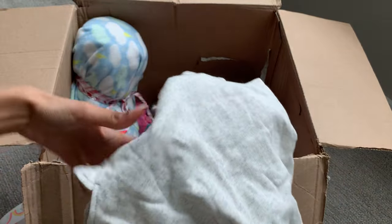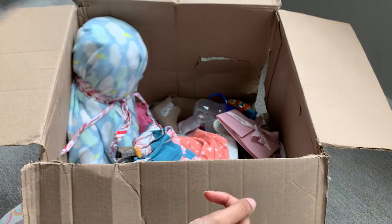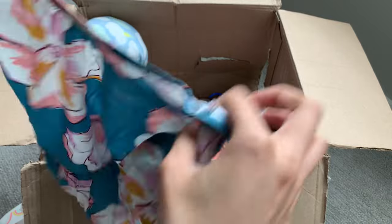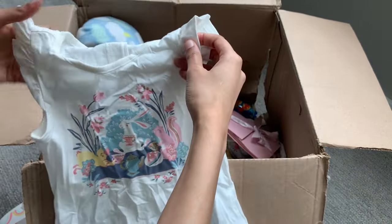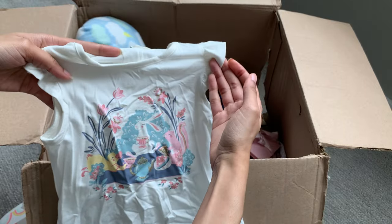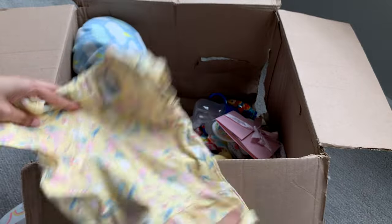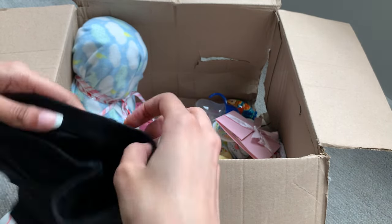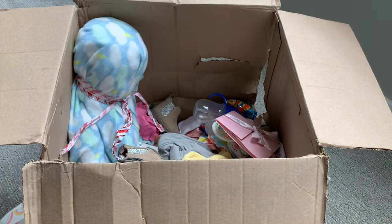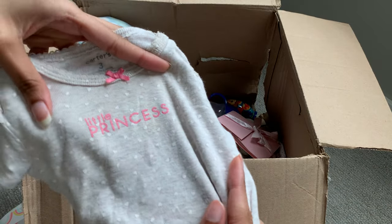We have a sleeveless gray shirt. I have this outfit too — it goes with those striped pants. Gray and white striped shirt. We have another one of those shirts I showed you guys earlier. Pink pants with white hearts. White shirt — it has little ducks, bunnies, and squirrels having a cute little tea party. We have this yellow shirt with white and pink flowers. Black shorts, kind of like biker shorts. And this onesie that says 'Little Princess' — it's gray with white polka dots, the text is in pink, and it has a pink bow.